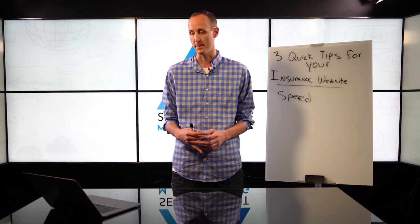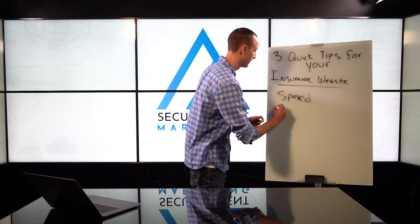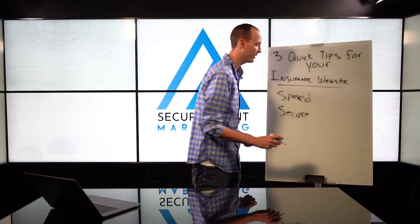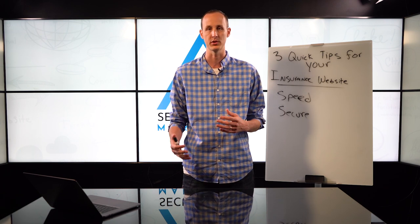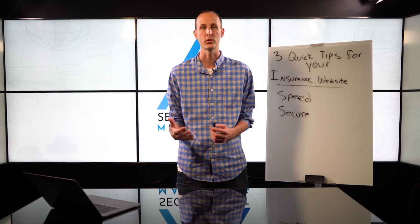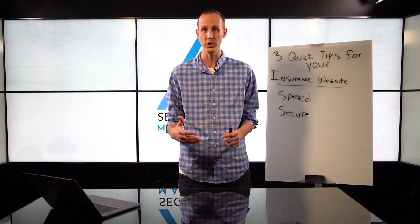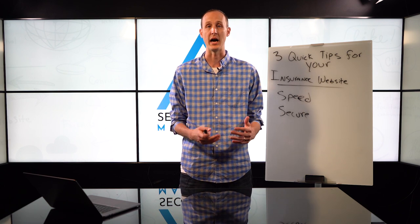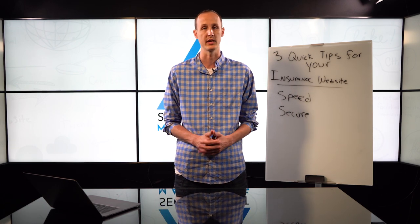The second thing I want to go through is to make sure that your website is secure. There's one specific version I want to make sure you're aware of. If you go to Google Chrome and type in your URL and go to your website, on the top left it'll say 'not secure' if it's not secure. That is a problem. That's your SSL certification. You need to get that fixed because Google is starting to highly reward secure websites over non-secure websites. Also, it hurts all of your paid advertising.